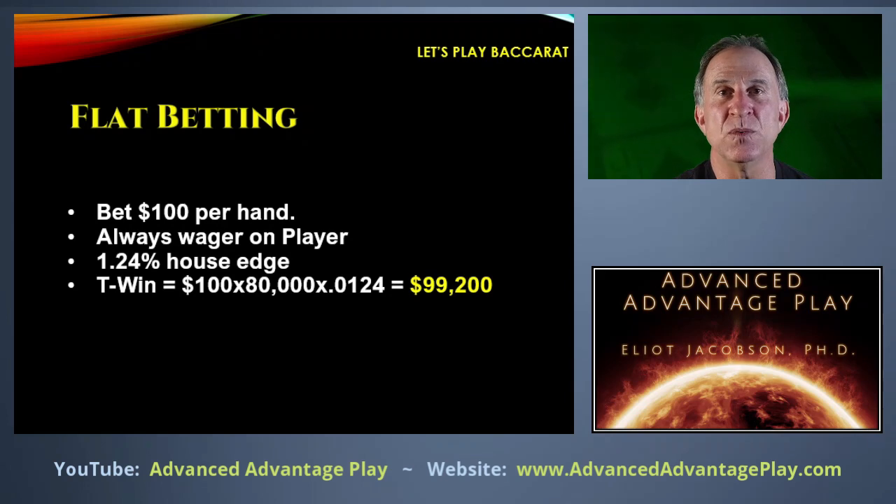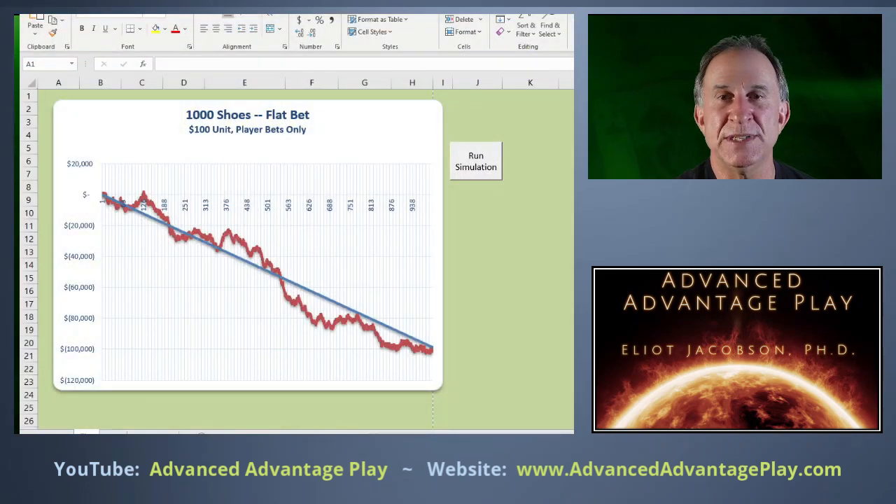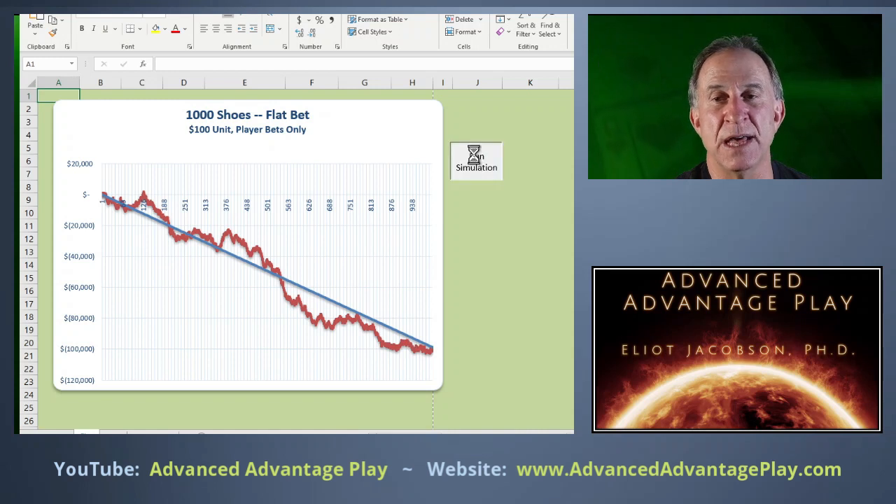Let's look at one of these simulations for flat betting. The break-even line is shown here; the blue line is the theoretical win — the amount the casino expects to win — and the red line is the player's actual results. In this example, after 120 shoes our player was still ahead. You can go a very long time beating the house, but notice how we're more or less hugging that theoretical line.